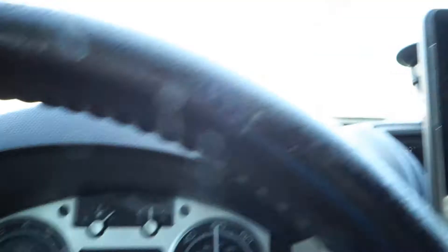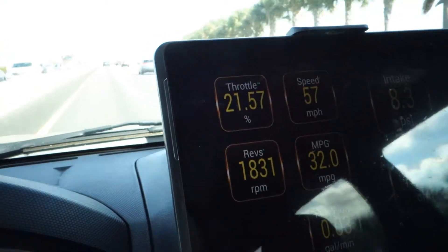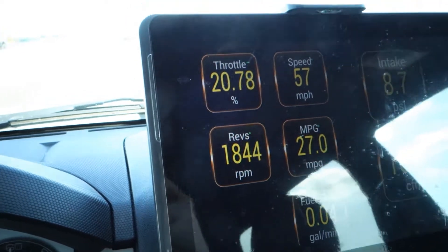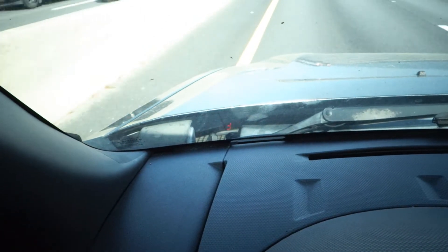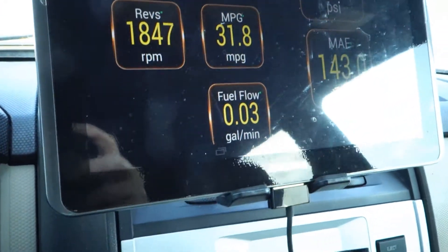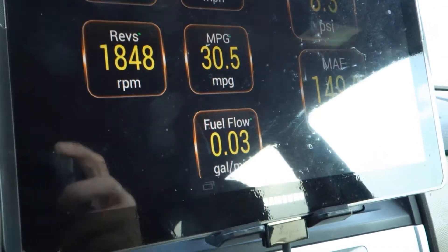So what we're going to do is turn on our system here and start adding some amperage. Now you can see it is 0.31 or 0.30 amps. And look at what we're getting for increases in miles per gallon: 31, 34, 31.2, 29, 30.